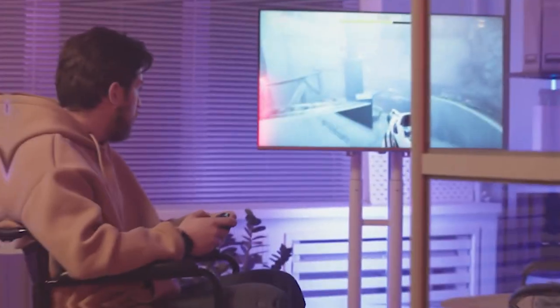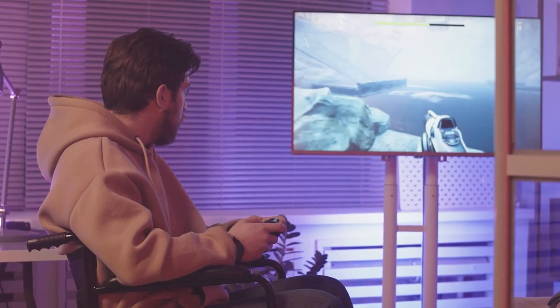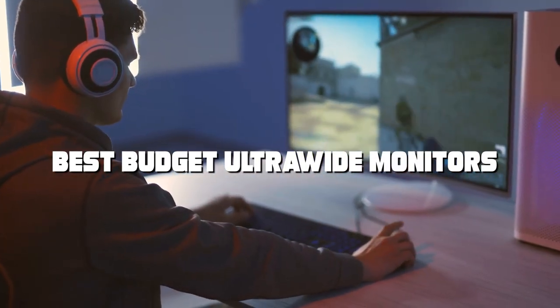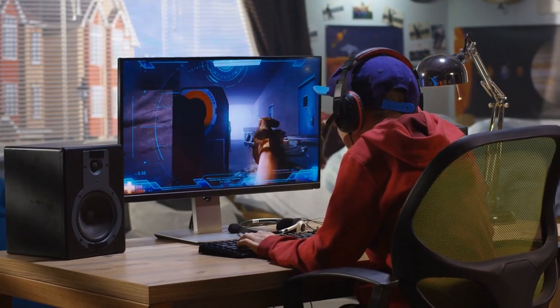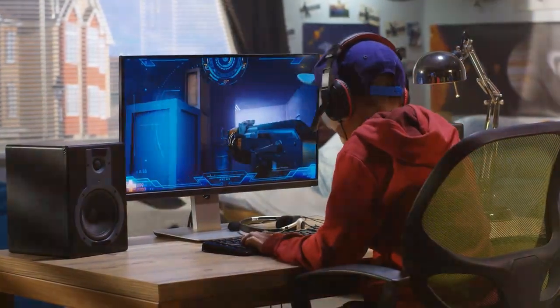Welcome back, tech aficionados, to another exciting video on the channel. Today we've scoured the market to bring you the ultimate list of budget-friendly ultra-wide monitors that will take your gaming and productivity experience to the next level. From stunning visuals to multitasking prowess, these monitors have it all. So if you're ready to make an informed choice for your setup, keep watching.